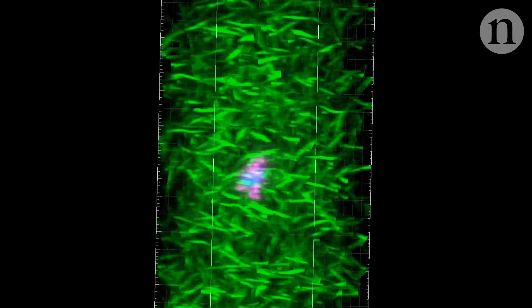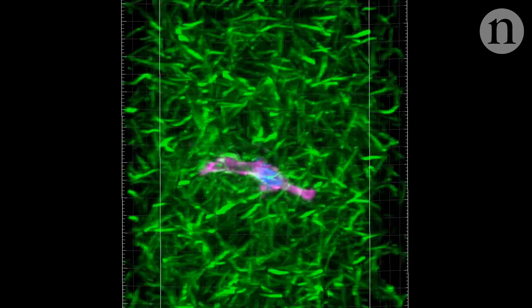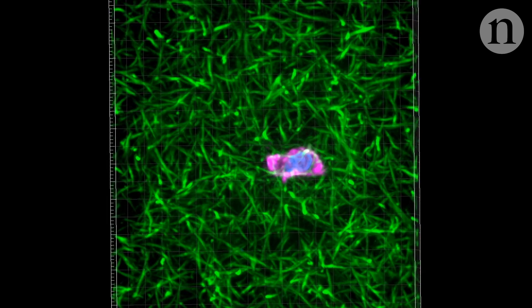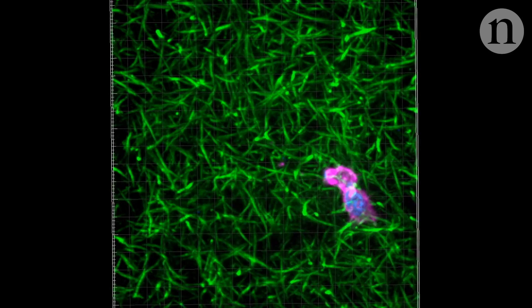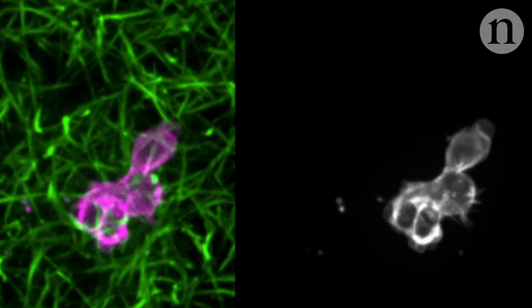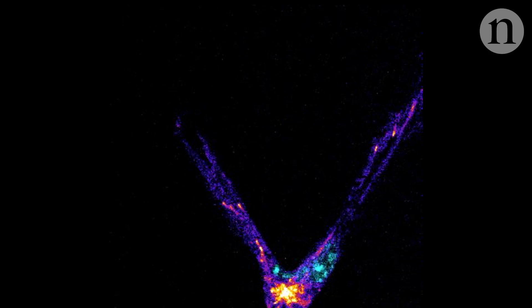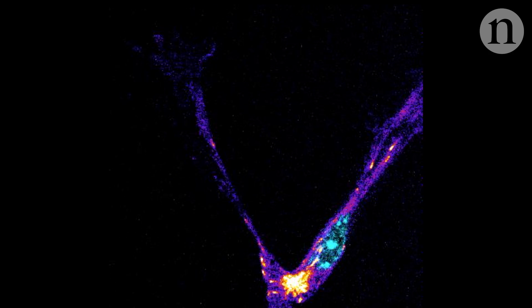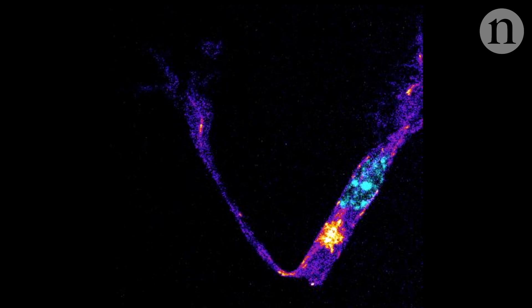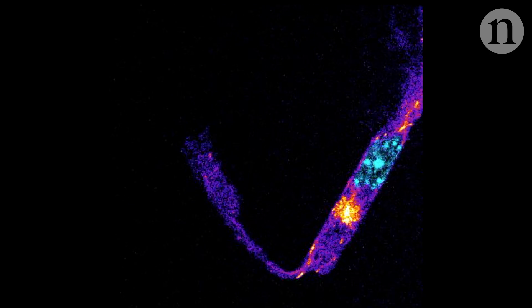Cancer researchers are particularly interested in understanding the mechanisms of immune cell locomotion. Tumour cells may activate these same systems when they start to metastasise, allowing them to move through tissues. So understanding the sophisticated locomotion of white blood cells like these could help scientists stop cancers spreading around the body.